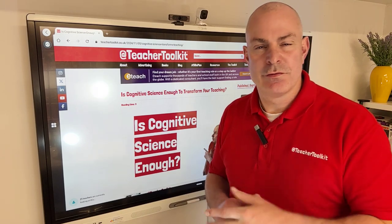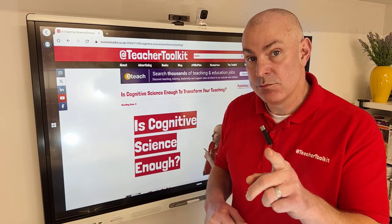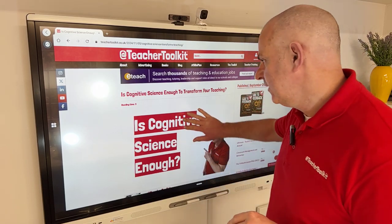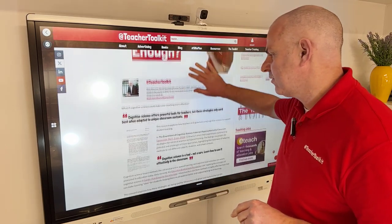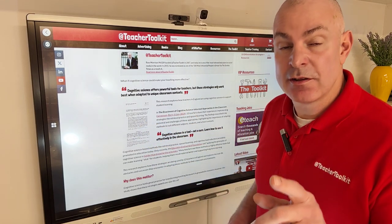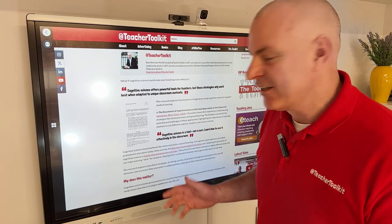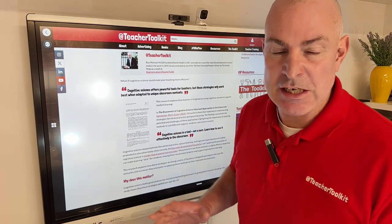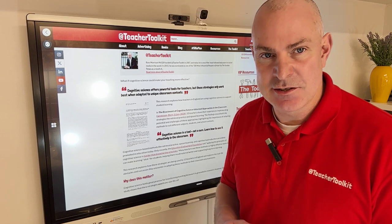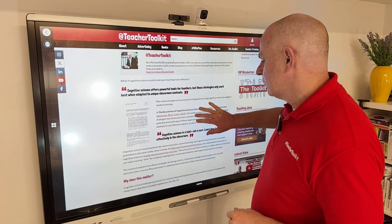What if cognitive science could make your teaching more effective? In this research paper summary, this research explores 13 teachers in English classrooms — real research from teachers in our education system using cognitive science to support student learning.